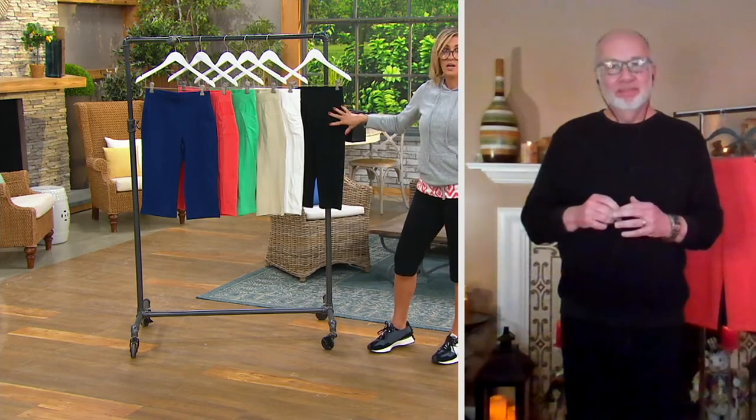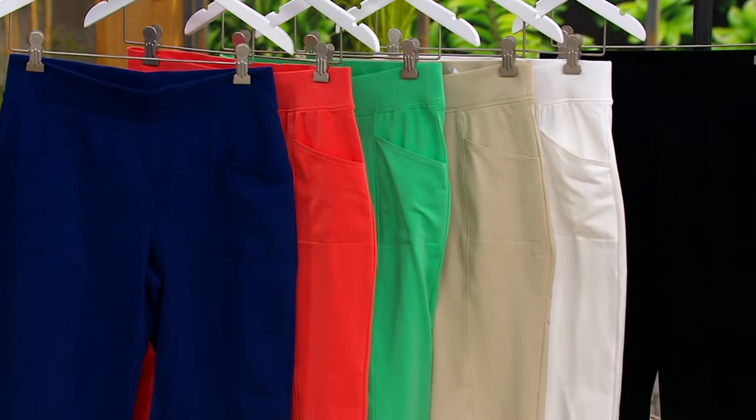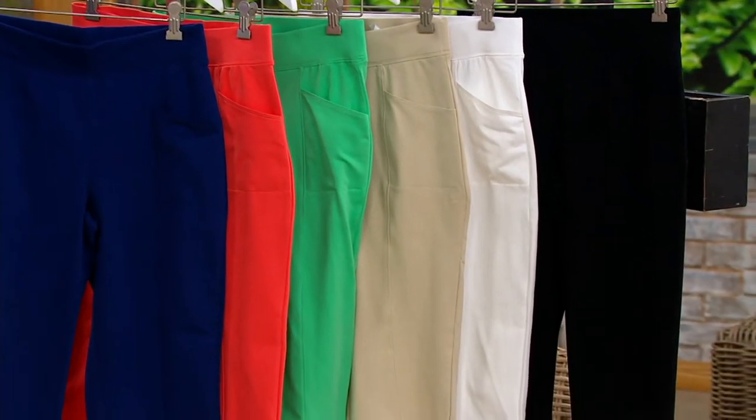I would reserve more than one because these colors are so fun, but these down here are like your go-to must-have staples. They are knit. 1,200 ordered out the door.